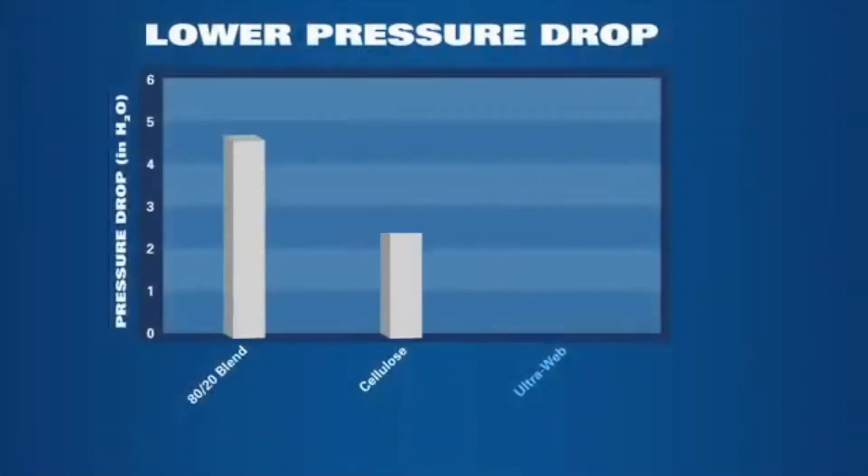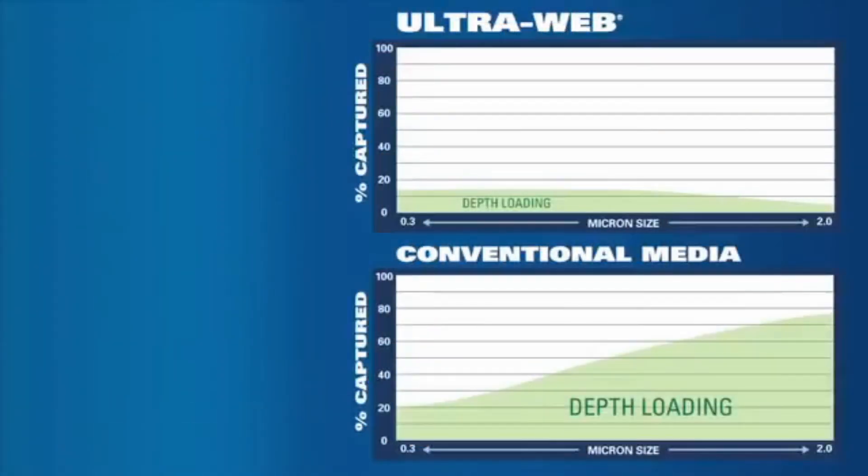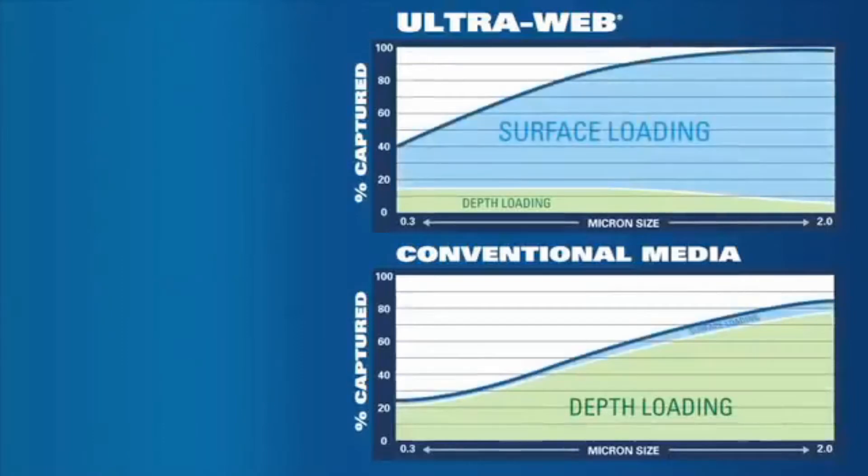In fact, filtration scientists have attributed surface loading with lowering operating pressure differential, which in turn means longer filter life. Compared to conventional media, UltraWeb has much less depth loading, as shown by the green area, and significantly more surface loading, as shown by the blue area.